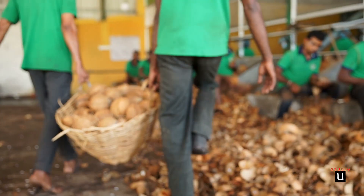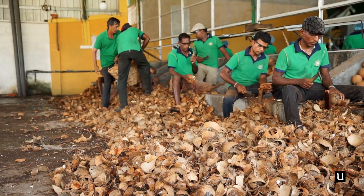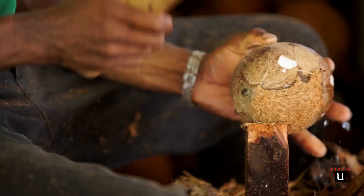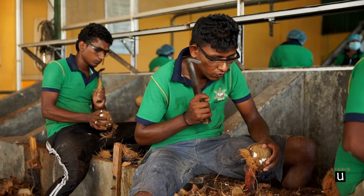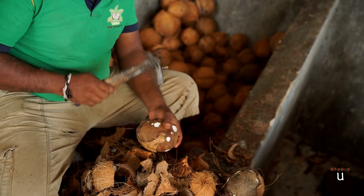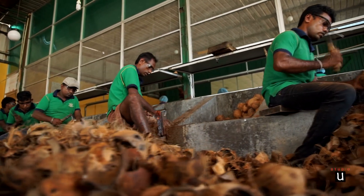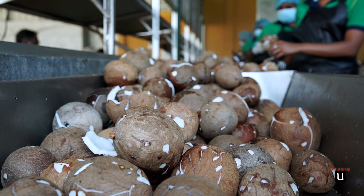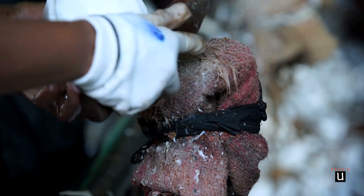After the harvest, we maintain the husk. Next step is to remove the coconut shell. The brown color outer layer around the nut should be peeled.